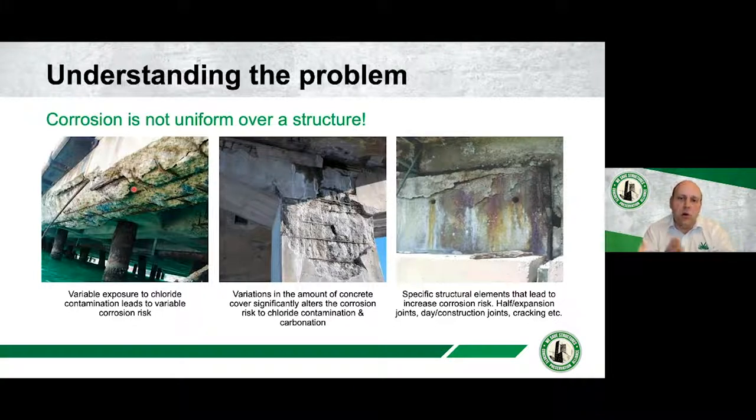Concrete cover to reinforcement is the first line of defense against corrosion — it limits chloride diffusion and carbonation, and passivates the steel. We design structures with adequate cover, but once on site, QC isn't always perfect. We can have areas of very low cover and very high cover on the same structure, leading to variability in corrosion risk. Specific structural elements such as half joints, day joints, construction joints, and thermal cracking can also accelerate corrosion risk in select areas.